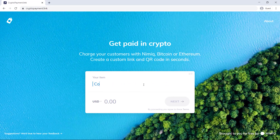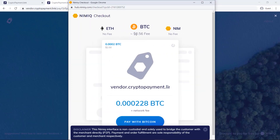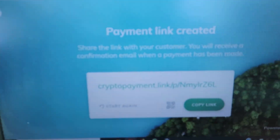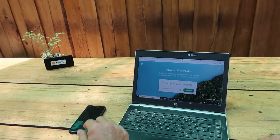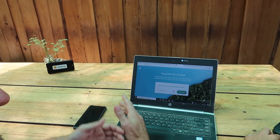You simply open the website, put in the description of what you want to get paid for — and that's very cool — you can enter the amount in Euro or US Dollar, which is then automatically converted to the amount of Nimic, Bitcoin, or Ethereum that the client has to pay. That's what the link looks like. Copy the link, put it in your email, attach it, send it to your guest, and that's it.